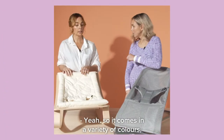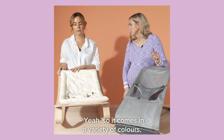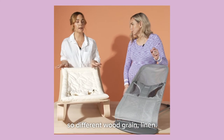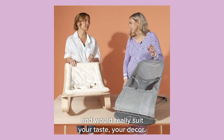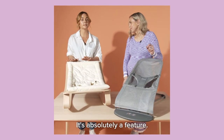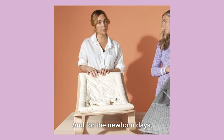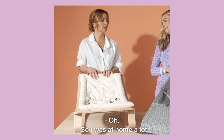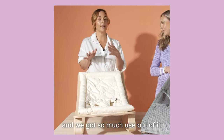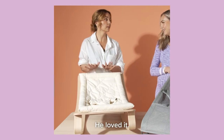What about the Levo? It comes in a variety of colours — different wood grains and linen — so it's really versatile and would suit your taste and your decor. It's absolutely a feature piece. And in the newborn days, my baby didn't love being in a pram, so I was at home a lot and we got so much use out of it. He loved it.